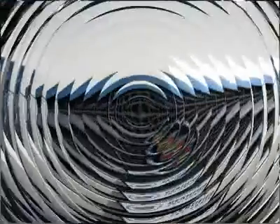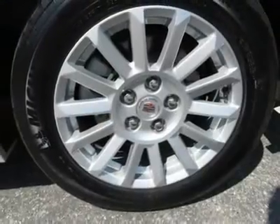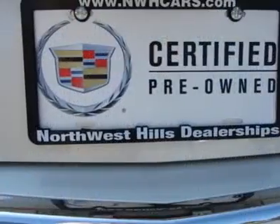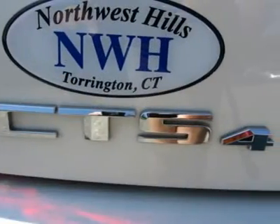There isn't a cleaner 2010 Cadillac CTS than this one-owner cream puff. You, out enjoying this wonderful CTS, would be so much better than it sitting here proving nothing on our lot. It's ready each and every time. Come let it show you.